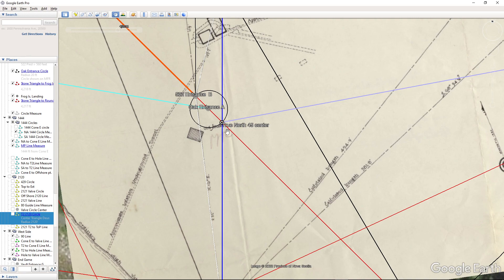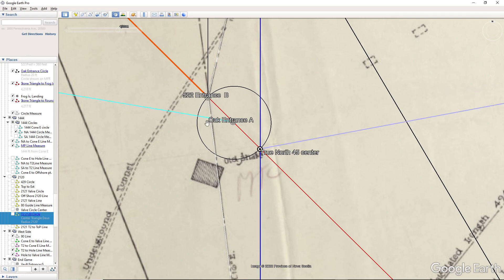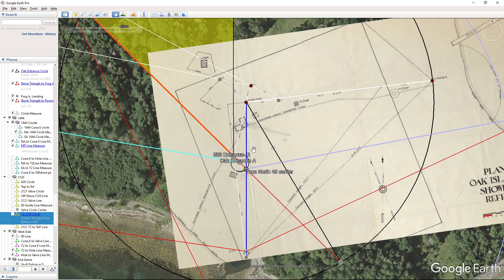We're already starting to understand what that circle on the landmark map was — it is a circle that goes through the 522 entrance, which was designated by this line here, and the large boulder on the beach.